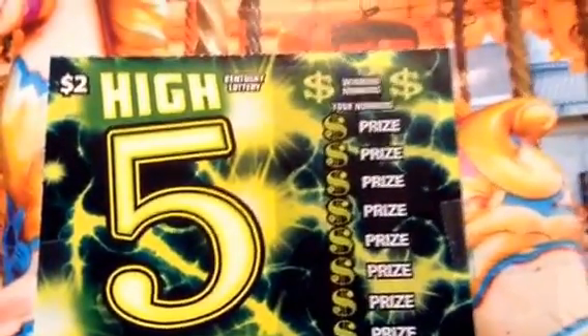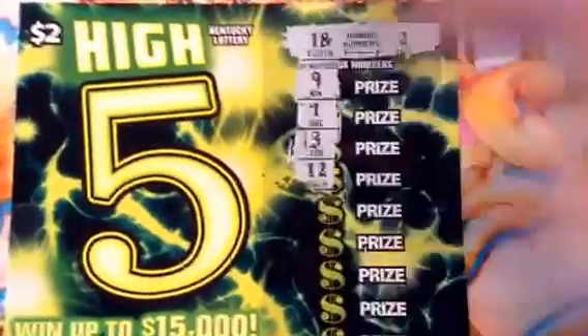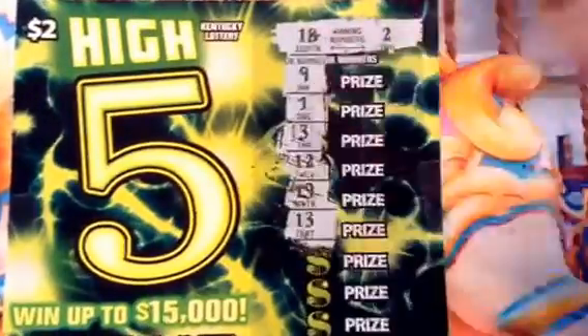This is ticket number 50. The winning numbers are 18, 2, 9, 1, 3, 12, 19, 13, 6, 8, 16, and 7.